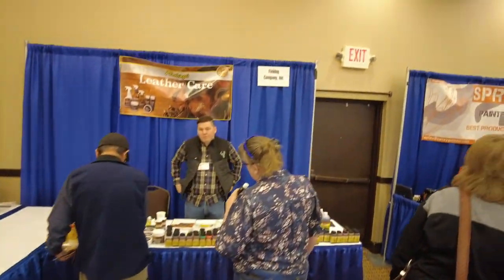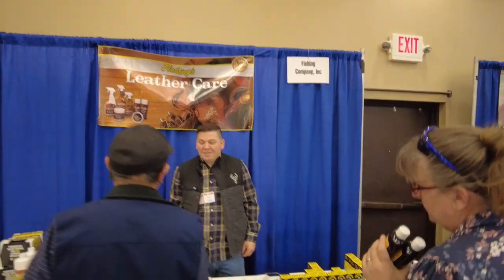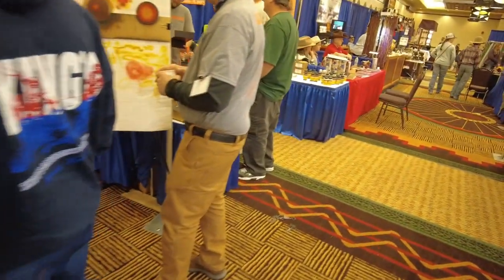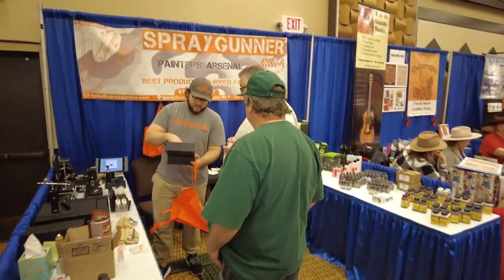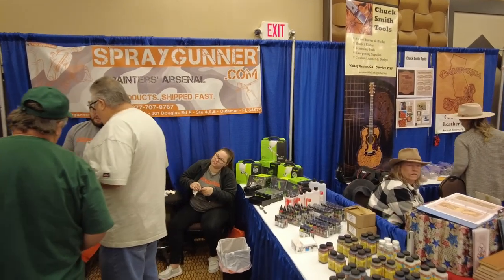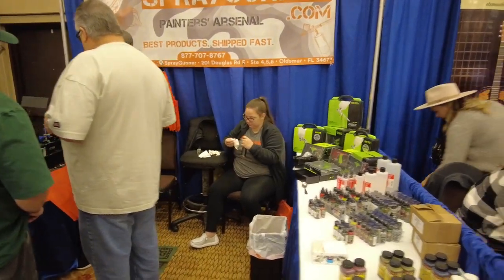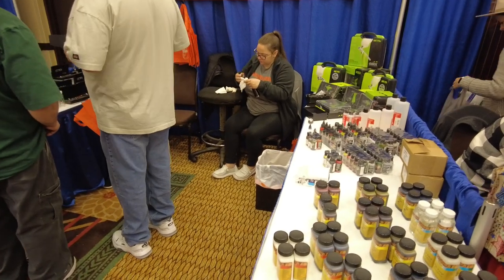Feebing's has been making some appearances at these shows, selling their products and showing off their new items. Feebing's can be bought at a lot of locations — we sell it here at Makers as well as many others. Spray Gunner is one of the newer booths in the shows. These guys are selling lots of airbrush stuff. They started at the Waco show, then made the Wichita Falls show, and now they're at Prescott as well.